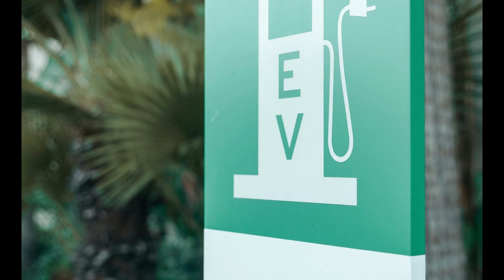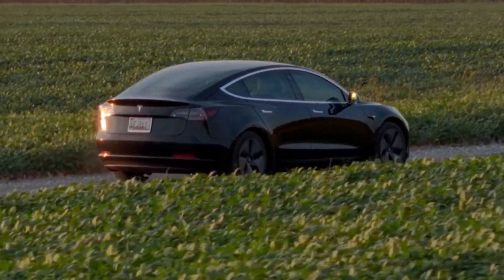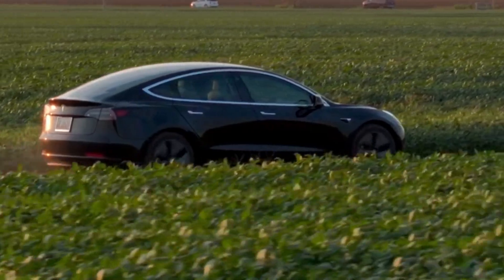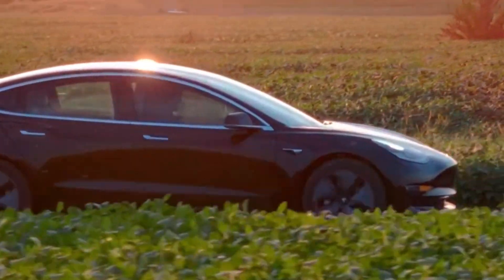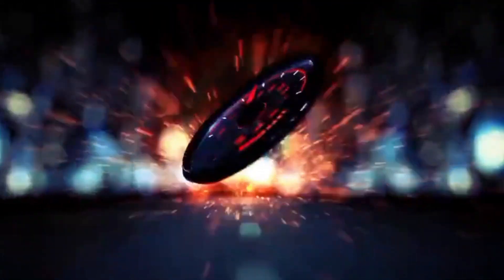The EV battery race is more intense than ever, with IM Motors and BYD pushing the boundaries in range, cost, and charging speed. Yet Tesla's 4680 battery still leads with its combination of performance, scalability, and innovation. Which battery technology will lead the EV market in the next five years? Can IM Motors or BYD truly challenge Tesla's dominance? If you enjoyed this video, like, subscribe, and share your thoughts with us.